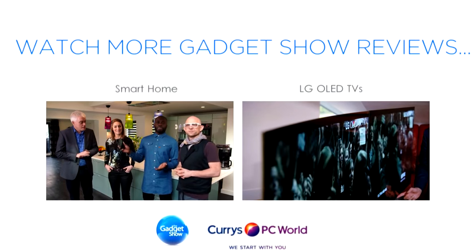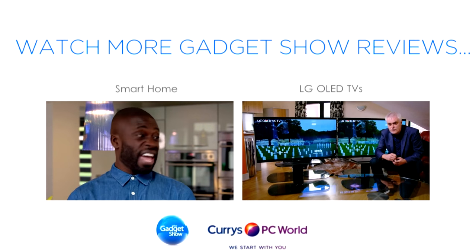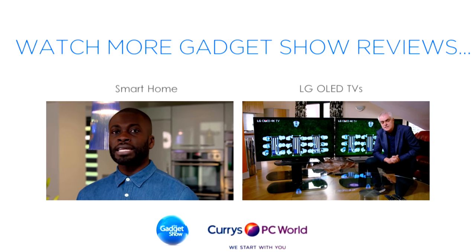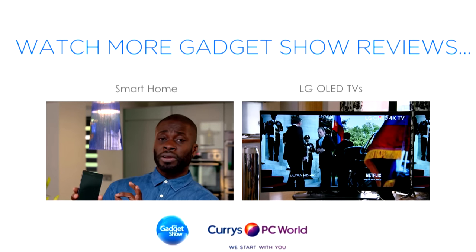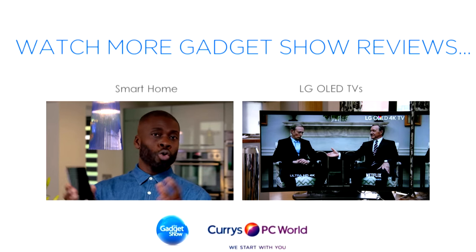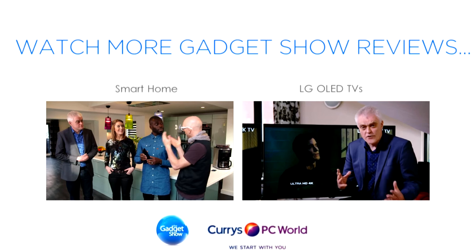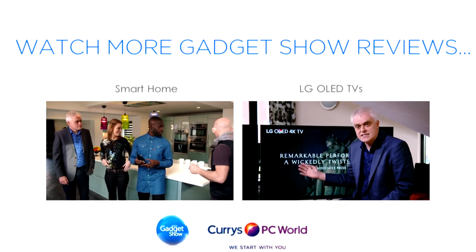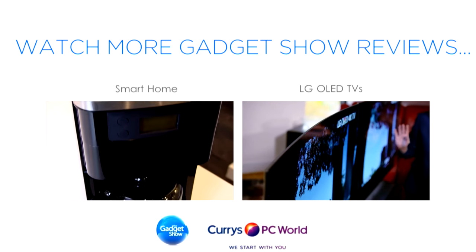Smartphones are pretty much a staple in everyone's household — they keep us connected to everything, and increasingly they're being used to control your living environment. Meanwhile, OLED keeps on getting better, with the latest 55-inch screens now available in flat and curved form.